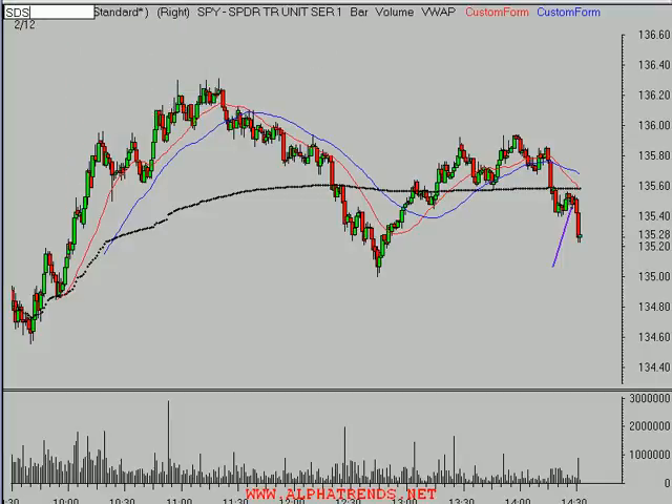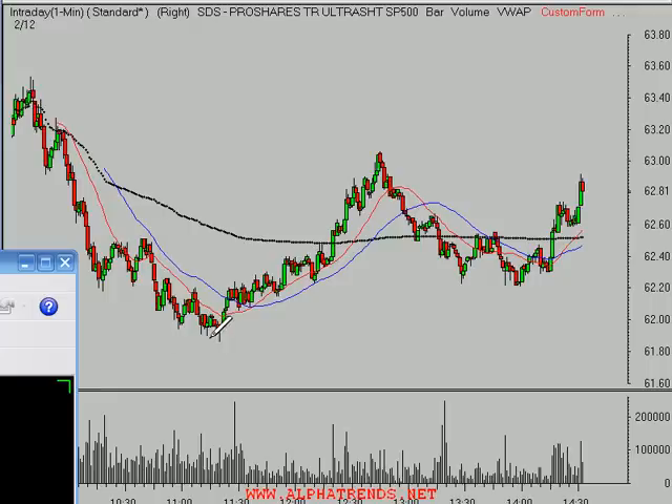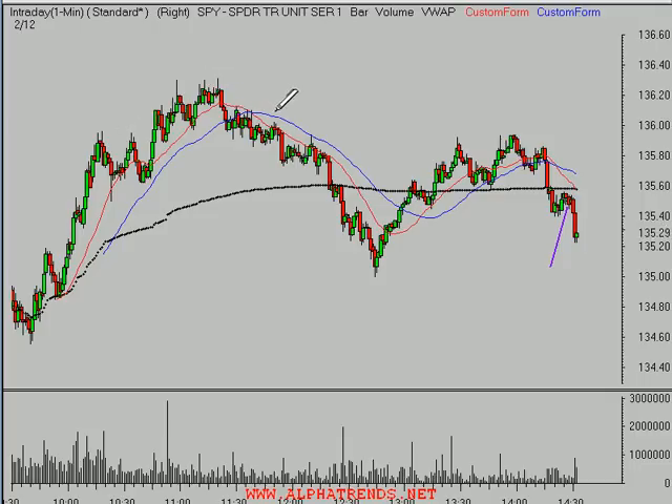So if we look at the SDS chart, you're going to see the opposite here - you're going to see the action showing that it's back to the upside. We saw a volume rally in the SDS followed by low volume, and now another volume thrust higher again. I prefer to look at the SPY when I trade any of the SSO, which is a double long fund for the Spiders, or when I trade the SDS.